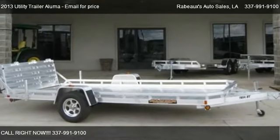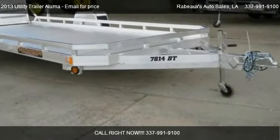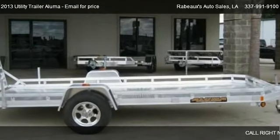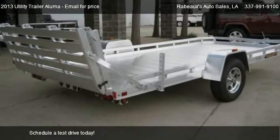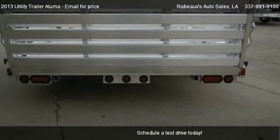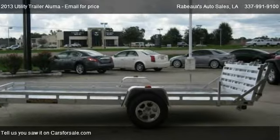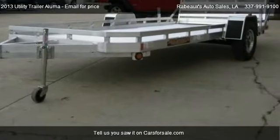This 2013 Utility Trailer Aluma is offered by Robo's Auto Sales. For any additional information about this vehicle, please feel free to contact us at 337-991-9100. Find us at 6882 Johnston Street in Lafayette, Louisiana, on our website, or check us out on carsforsale.com.